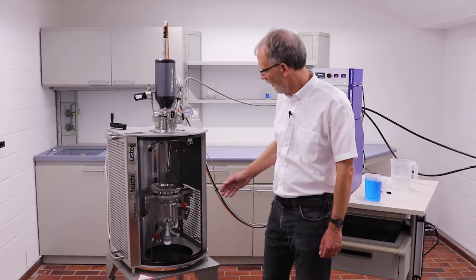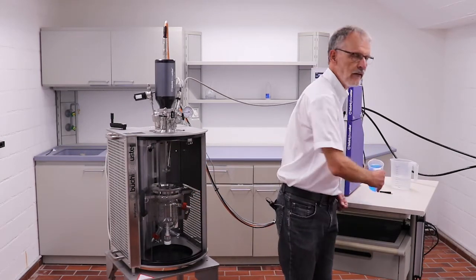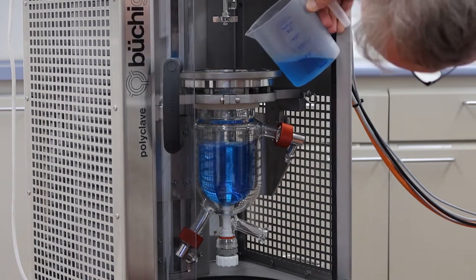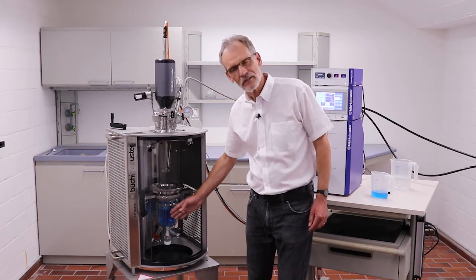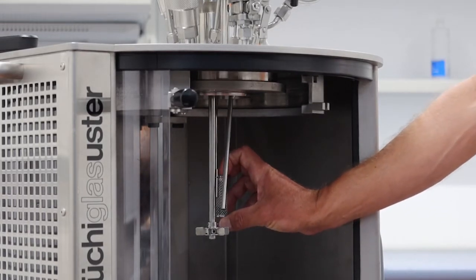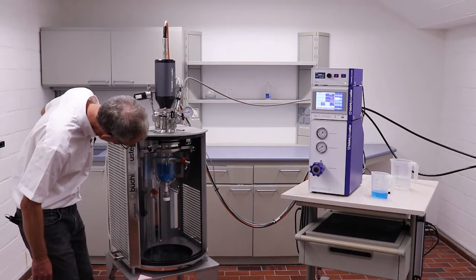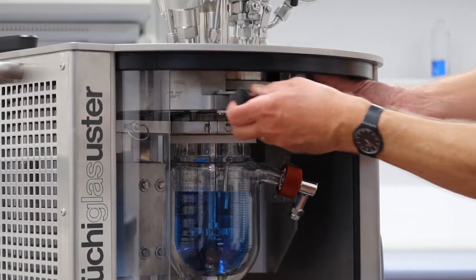We have now opened our reactor and will fill in some liquid — in this case it's just colored water for the video, representing our chemical ingredients. Now we have loaded our reactor with some blue water representing our chemicals. We have also loaded some catalyst into the catalyst basket, and now we are ready to close the reactor. This unit is equipped with a fast-action closure, very simple and efficient to use.